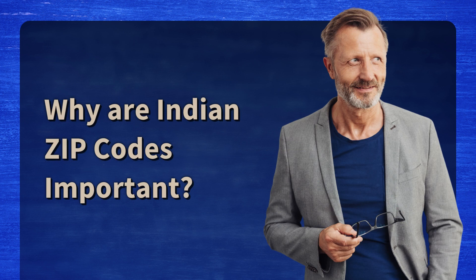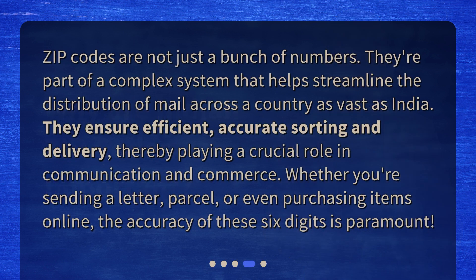Why are Indian zip codes important? Zip codes are not just a bunch of numbers — they're part of a complex system that helps streamline the distribution of mail across a country as vast as India. They ensure efficient, accurate sorting and delivery, thereby playing a crucial role in communication and commerce. Whether you're sending a letter, parcel, or even purchasing items online, the accuracy of these six digits is paramount.